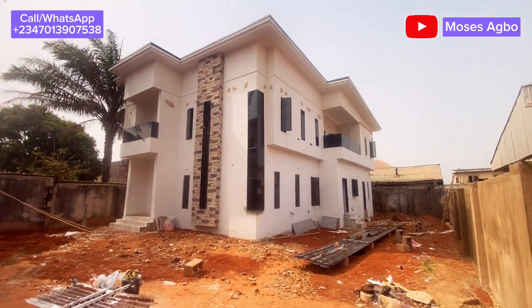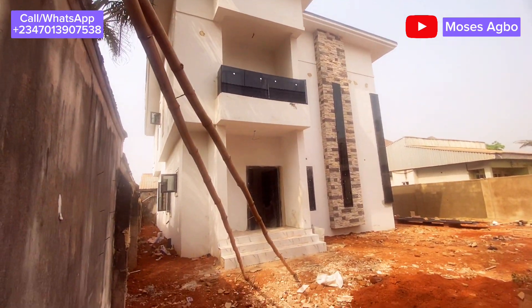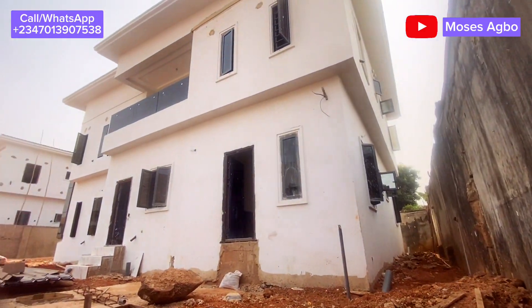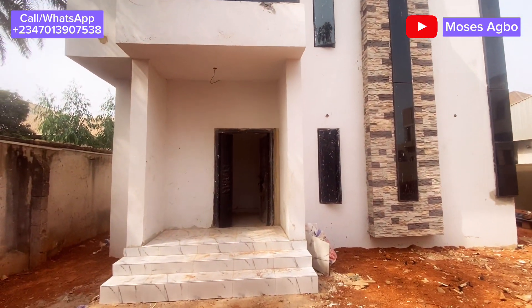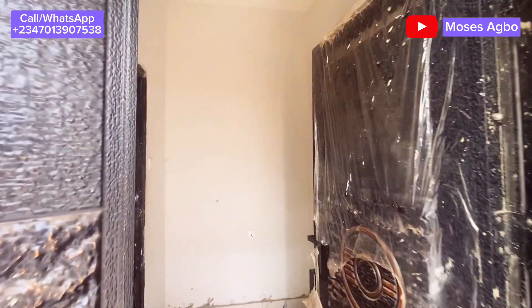Are you looking for a spacious, already-built duplex here in the city of Enugu? Do you want to relocate your family or change to a new environment? Then I would want you to watch this video to the end. I am about to reveal to you the dream home that you have been searching for. Come with me on a tour inside this duplex to see what we have got for you.